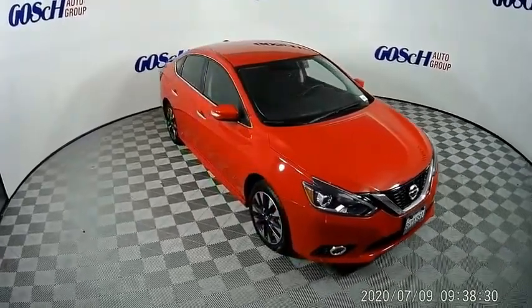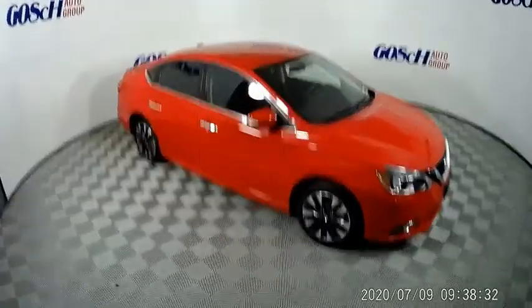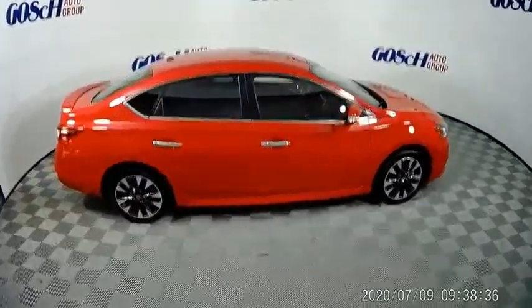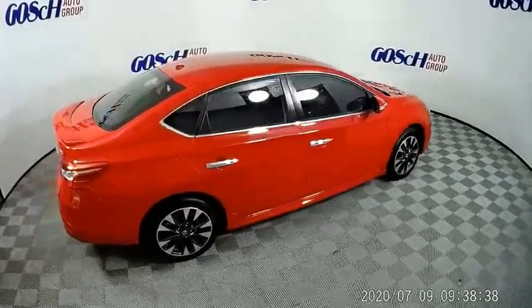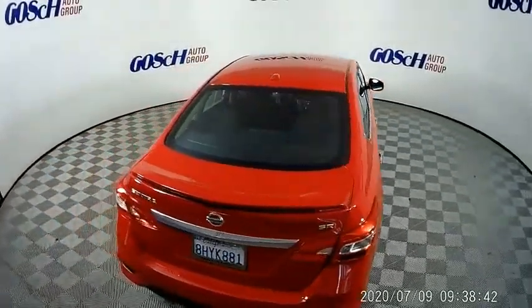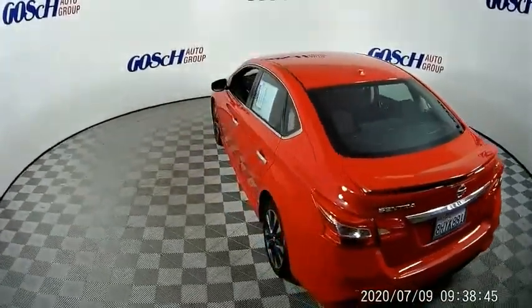You are going to love the 2019 Sentra. With its spacious and versatile interior and stellar fuel efficiency, the Nissan Sentra is the obvious choice for anyone who wants to enjoy a stylish and comfortable ride. This vehicle has less than 40,000 miles.